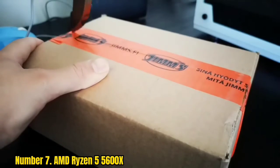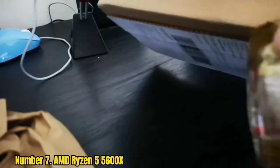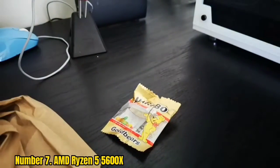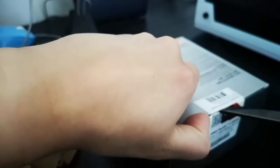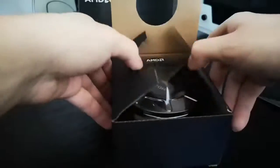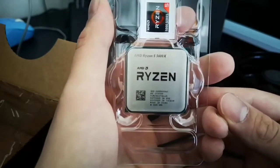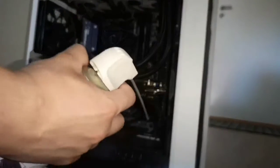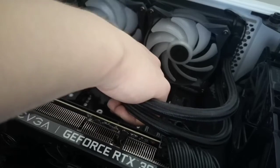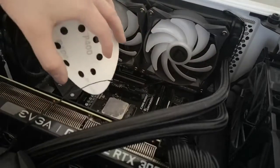Number 7: AMD Ryzen 5 5600X. If you're considering upgrading your graphics card, you should know which CPU is best. The AMD Ryzen 5 5600X is a good mid-range CPU with 6 cores and 12 threads. It has an excellent overclocking ceiling, is compatible with PCIe 4.0, and has two USB 3.0 ports. Its AM4 socket doesn't require a new motherboard, making it perfect for the RTX 3060 Ti. It delivers elite performance for advanced games, has double the DRAM bandwidth of the previous model, making it an excellent choice for gamers.